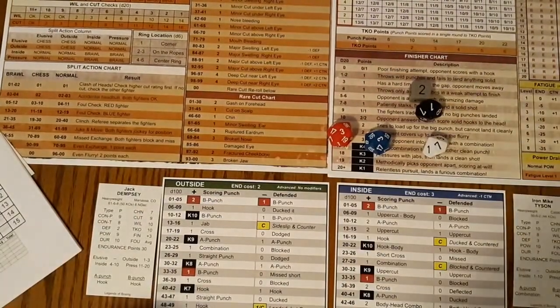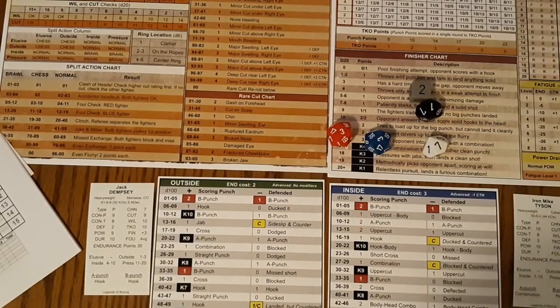Jack Dempsey is officially on TKO watch. Tyson gets up by six points here in this round — the referee will probably step in and call it. A big round from Tyson. That knockdown really put him in a good position. Both fighters have two knockdowns — what a wild, exciting, action-packed fight this has been.